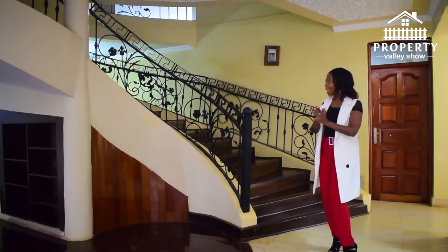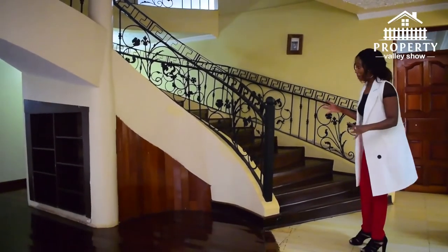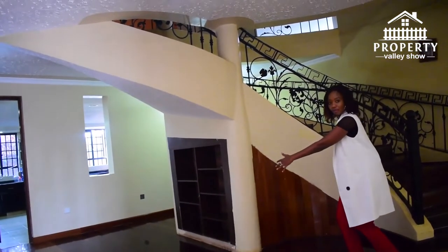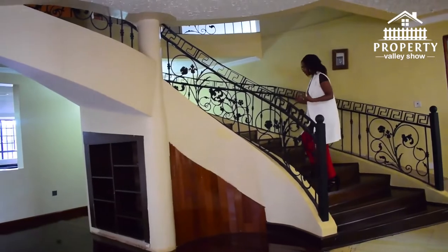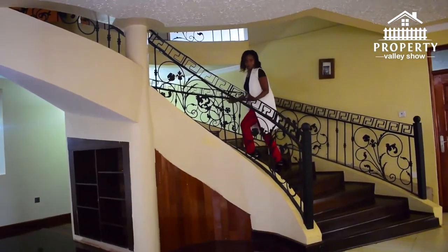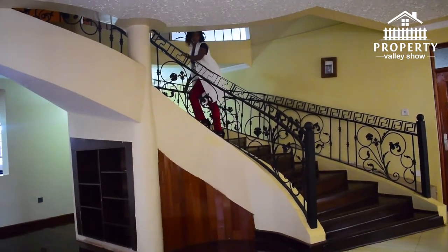How can we miss this staircase? It's so grand. If I lived here I would put a grand piano right here. Look at the staircase — it's amazing, it makes you feel truly at home. This is a very beautiful house and the staircase says it all.